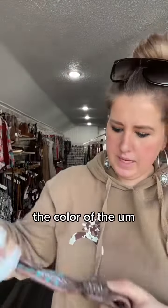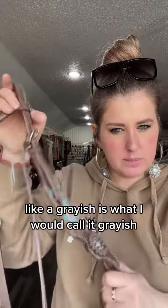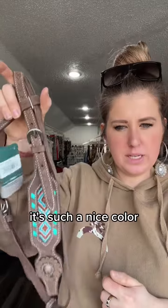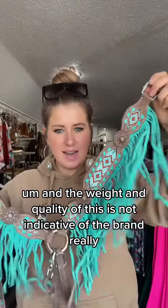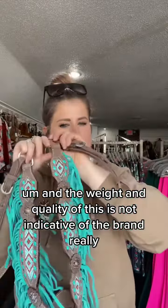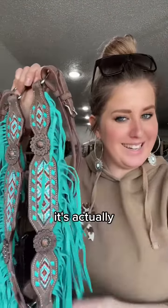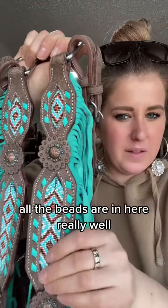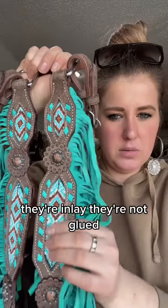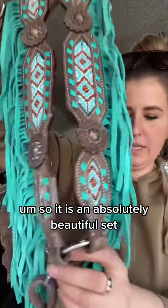The color of the leather is like a grayish — I would call it grayish. It's super cool, it's such a nice color. The weight and quality of this is not indicative of the brand really — it's actually really, really nice. It's well made. All the beads are in here really well; they're inlaid, they're not glued. So it is an absolutely beautiful set.